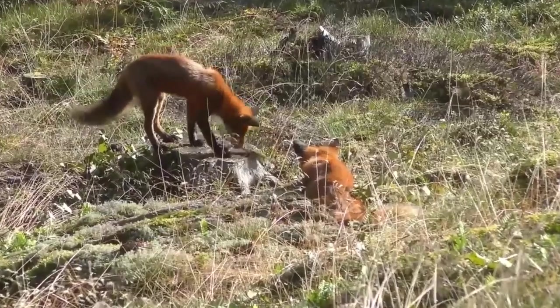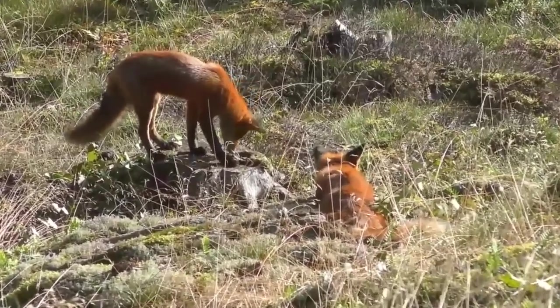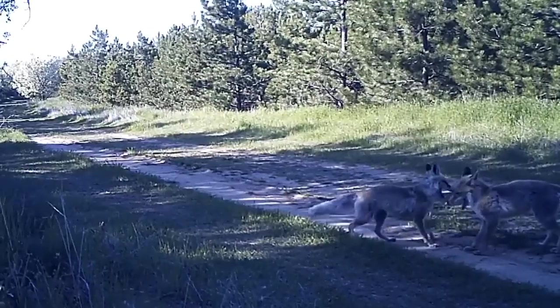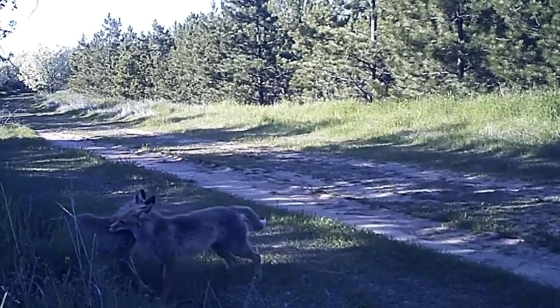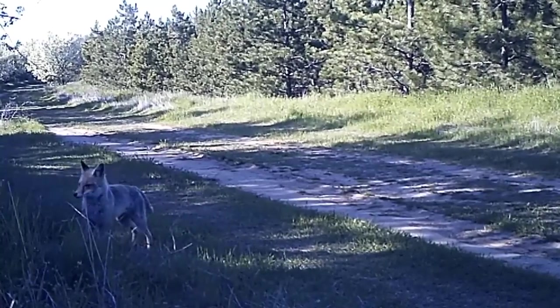Foxes begin to think about breeding from late December to early February when a male and a female will court each other, often at night time and usually involving lots of high pitched, unearthly screams and squeals. After pairing up, they stay together for three to four weeks and during this period they may mate several times.